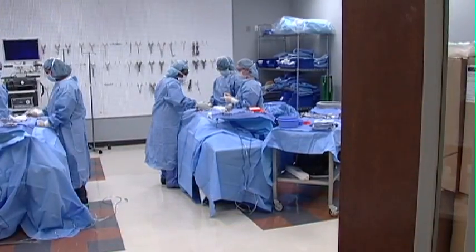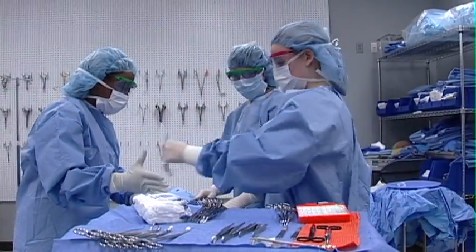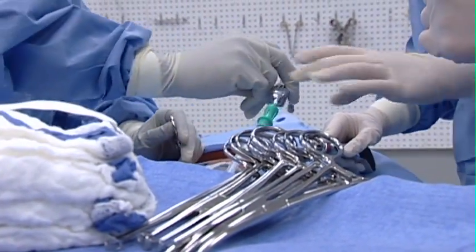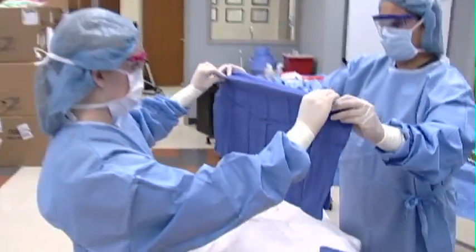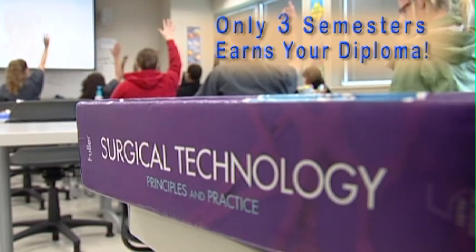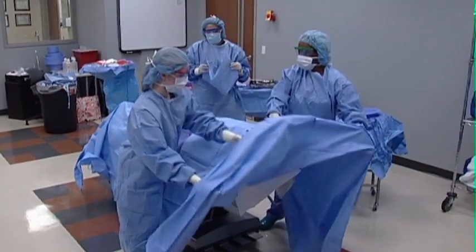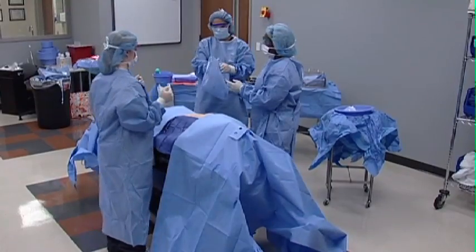The surgical technology program at Chattanooga State prepares students for one of the nation's highest demand careers. The surgical technologist stands elbow to elbow with the surgeon and passes instruments as called for, as well as maintaining a sterile workspace. The three-semester course on the main Chattanooga State campus includes theoretical and hands-on laboratory instruction on campus and at affiliated area hospitals.